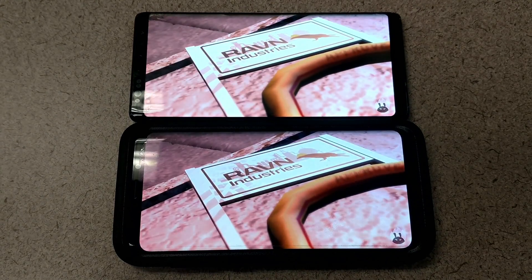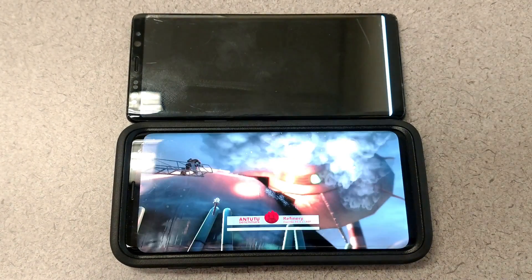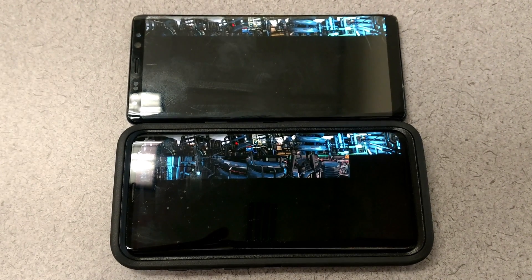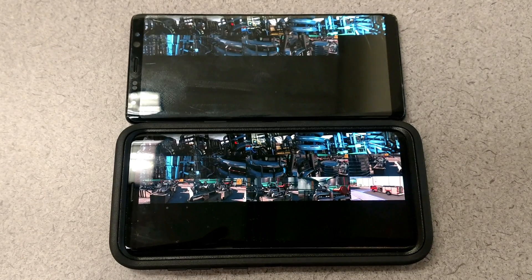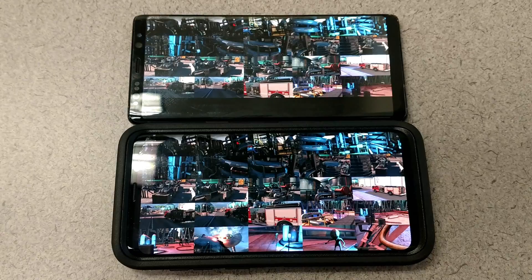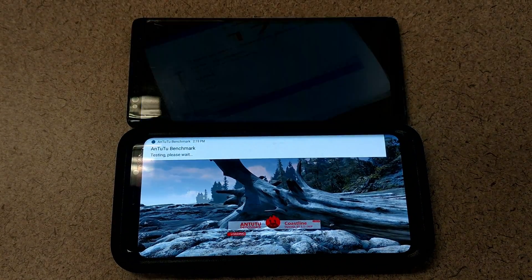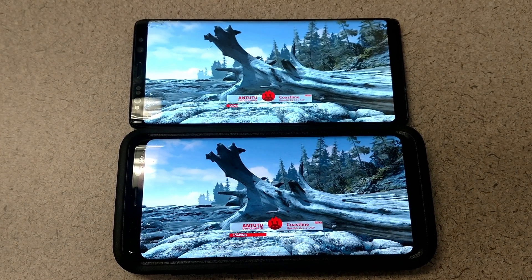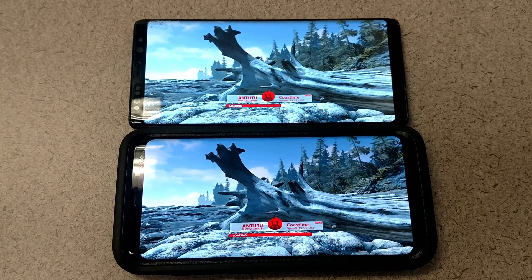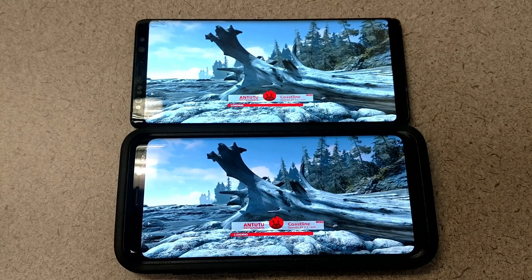However, the new Galaxy S9 Plus has the capability of doing 960 frames per second in video, which is unheard of for most action cameras, let alone a cell phone. I think that's one of the biggest selling points — you have to talk about the frames per second. It's 960fps at 720p, so it's not quite at full 1080p HD resolution, but still extremely impressive.